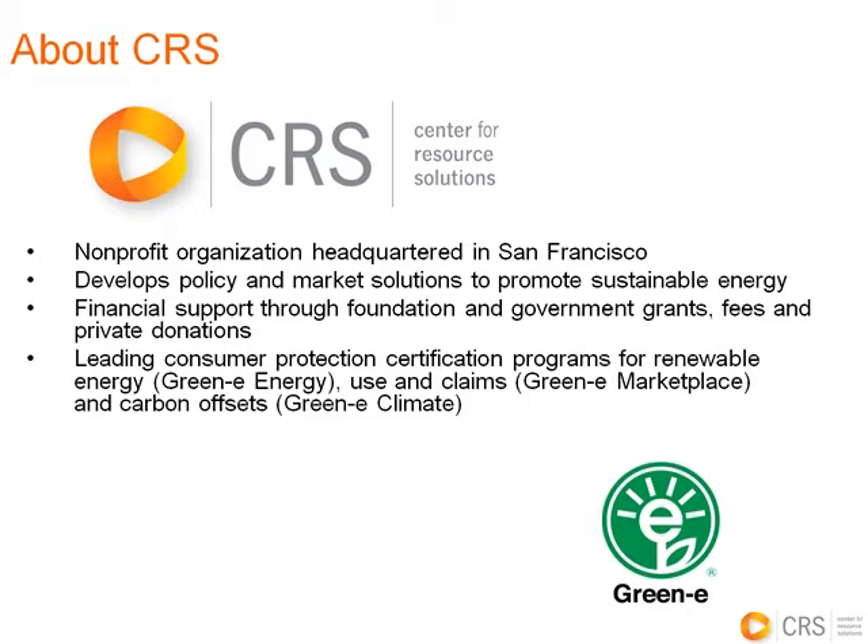Center for Resource Solutions is a national nonprofit that creates market solutions and policies to advance sustainable energy. Through their Green-e program, CRS implements standards on the voluntary renewable energy market that help protect companies and consumers.